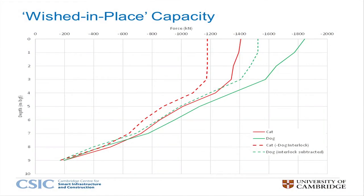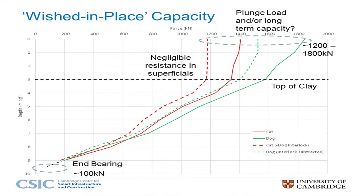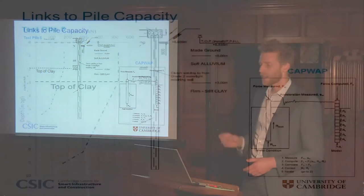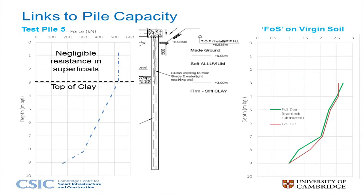We're now in a position to estimate the wished-in-place pile capacity. This is considerably greater than the pressing force of the Giken observed at any time. The surging process deliberately softens the clay to ensure the Giken does not stall. At the site, pile tests take place several weeks after installation. Comparisons with the pressing data give a measure of how installation affects capacity in the short to medium term — this is of keen interest to designers and contractors.